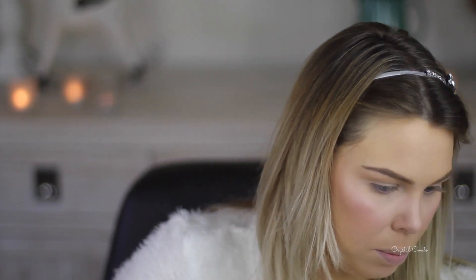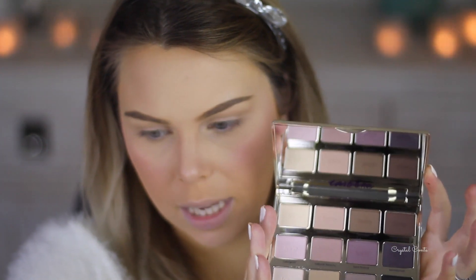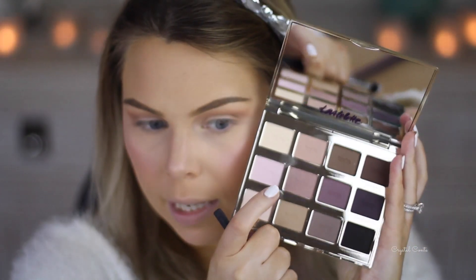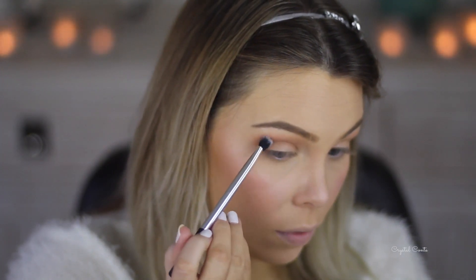I just want to set that eyeshadow base. Here's the palette - I don't know what to do, there are too many colors! I'm going to take Force of Nature first, which is the top one. My brush is probably dirty so I'll clean it. It isn't actually this warm-toned - my brush just has heaps of stuff on it. Taking Natural Beauty next, focusing that on the outer V part.